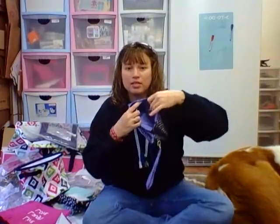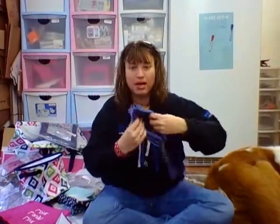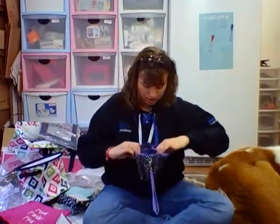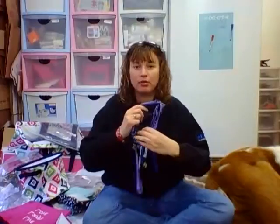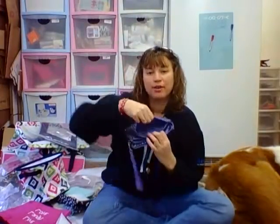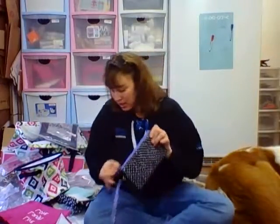Got pocket back here, spot for your license to go. Little pocket right in between. Got your zipper area for your coins. Another little pocket right in here. And then in the back you got your spot for all of your credit cards to go and some extra storage. Again, this is the easygoing wristlet in the little scribble.